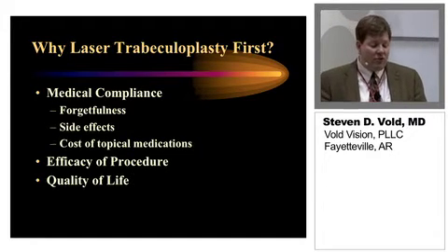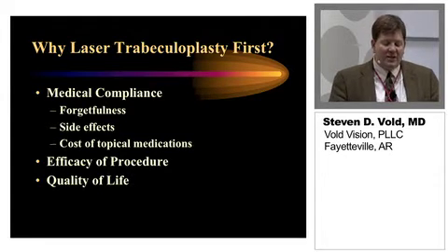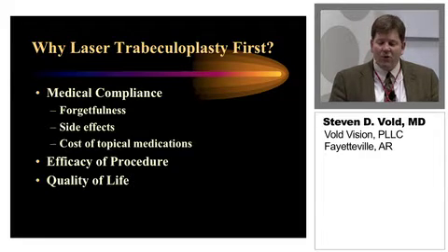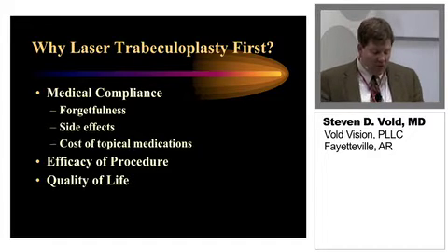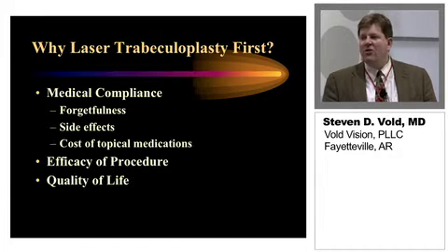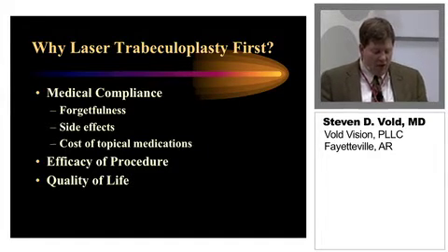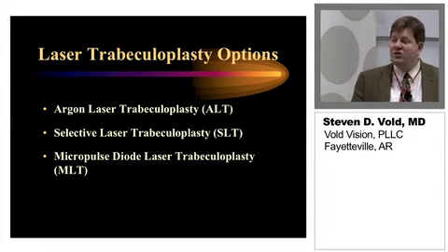Why trabeculoplasty first? Medical compliance — forgetfulness, side effects. The cost of topical medications has become an increasingly big issue for patients. The efficacy of the procedure is another reason: we've found that we can get 80 to 90% success rate in the first year with a single treatment with laser trabeculoplasty. Also, quality of life issues — there are a lot of potential adverse events and side effects from these medications, and for a lot of people this can really enhance their quality of life, not to mention local effects such as ocular surface disease, so they can actually see better.